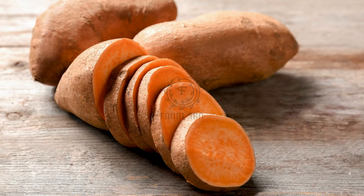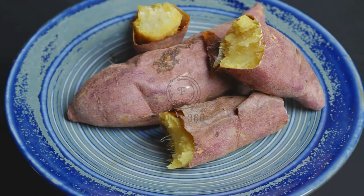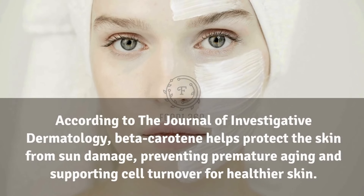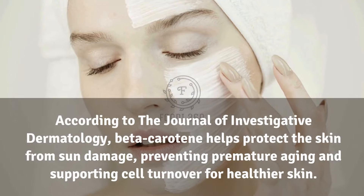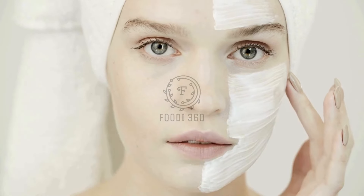13. Sweet potatoes. Sweet potatoes are rich in beta-carotene, which the body converts to vitamin A. This vitamin is crucial for skin health and maintaining a youthful appearance. According to the Journal of Investigative Dermatology, beta-carotene helps protect the skin from sun damage, preventing premature aging and supporting cell turnover for healthier skin.